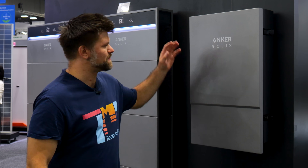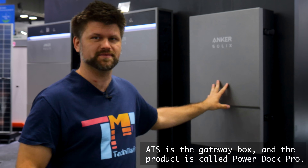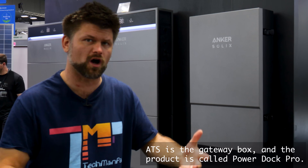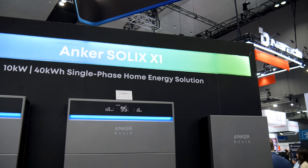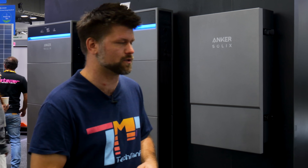Speaking of blackouts, let's talk whole home backup. Anker is bringing in the automatic transfer switch, or ATS, to make the X1 a true backup solution. When the grid drops, you don't just run around trying to decide which room gets light — the whole house stays on. Anker says they'll be rolling this out in early 2026, which might sound like a wait, but it puts them head-to-head with the big players in backup solutions.